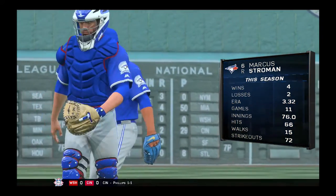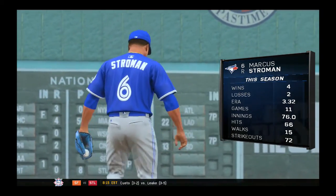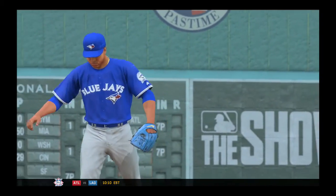Marcus Stroman, a right-hander from the Empire State, gets the starting assignment here. What do we need to know, E.K.? Yeah, in his last start he threw a no-hitter. Absolutely ate up his opponent. We'll see how long he can keep that no-hit streak going.